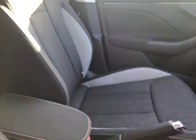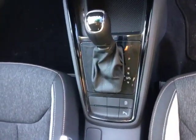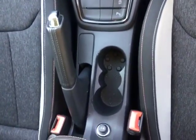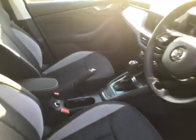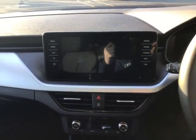This is an automatic vehicle as you can see by the gear lever in the middle, and it does also have a manual handbrake just there.